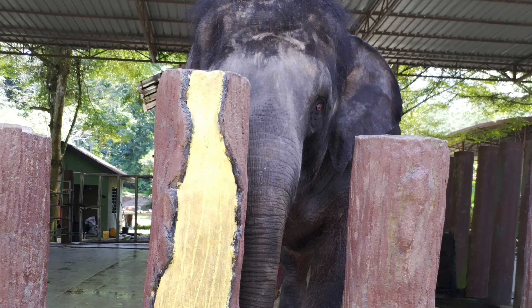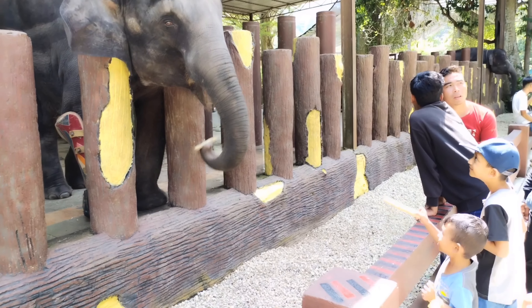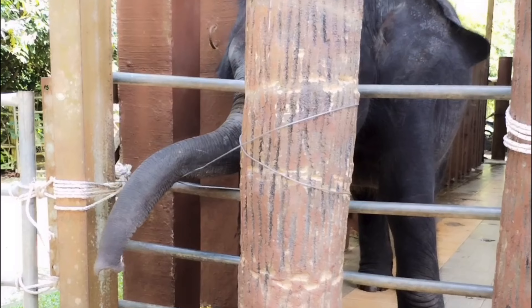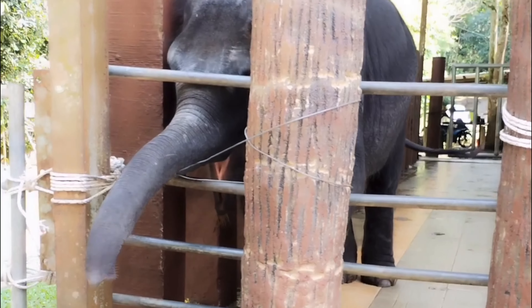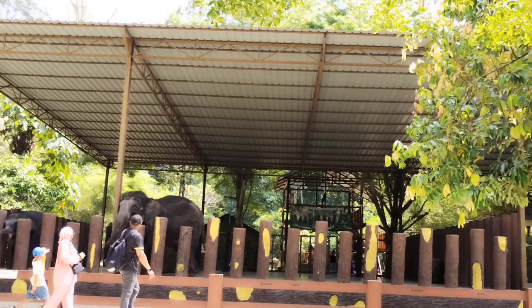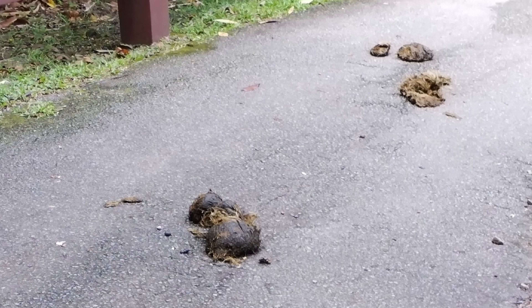There are three baby elephants here so you can feed each one of them. If you want to get closer — to go in and touch or pat them — you need to get a tourist guide. This is great fun for kids as they get to feed and pat the elephants. The rope used is made of rattan, most probably to tie their feet. You can also find a few elephant dung spots along the pathway.